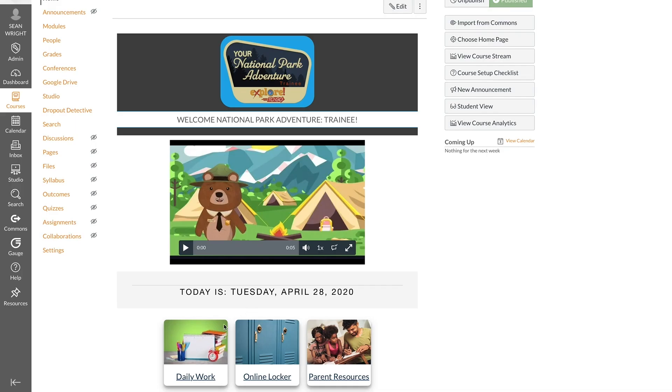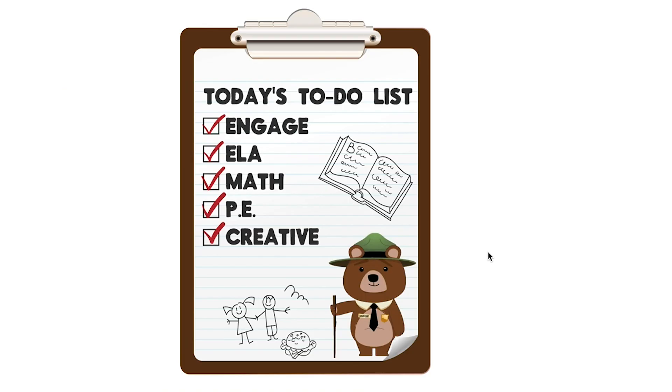Once inside your course, you can click on Daily Work, where you'll find all your activities in one place, making it super easy for students of any age to learn with minimal parental guidance.